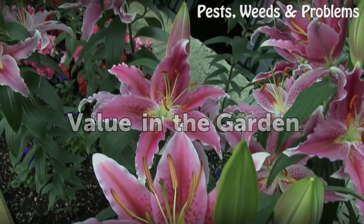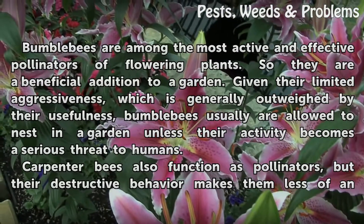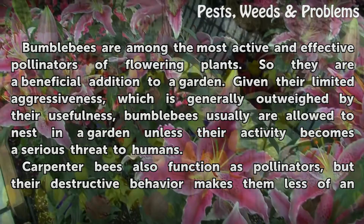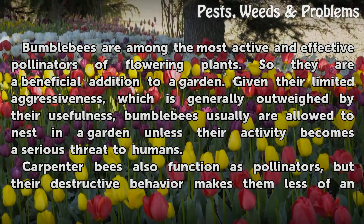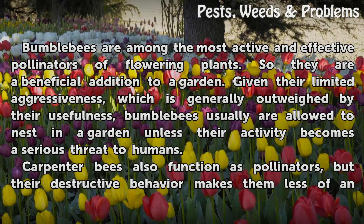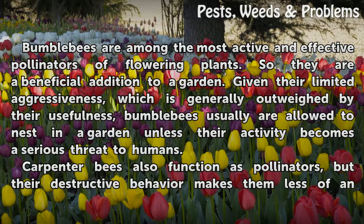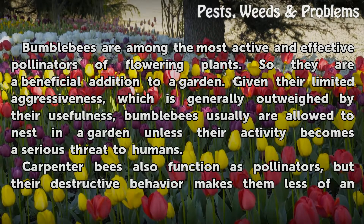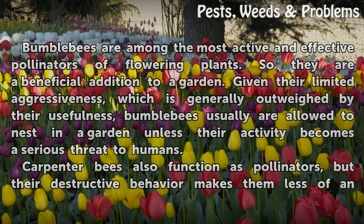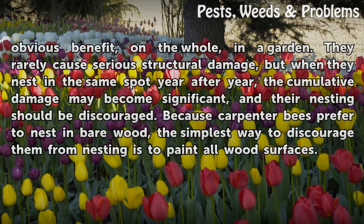Value in the garden. Bumblebees are among the most active and effective pollinators of flowering plants, so they are a beneficial addition to a garden. Given their limited aggressiveness, which is generally outweighed by their usefulness, bumblebees usually are allowed to nest in a garden unless their activity becomes a serious threat to humans. Carpenter bees also function as pollinators, but their destructive behavior makes them less of an obvious benefit, on the whole, in a garden.